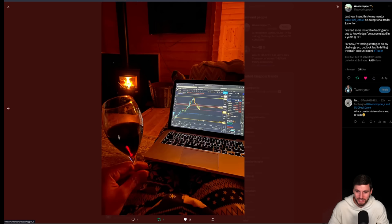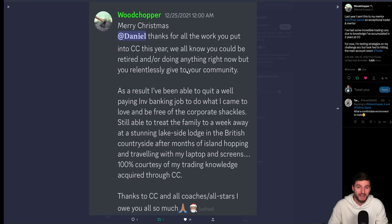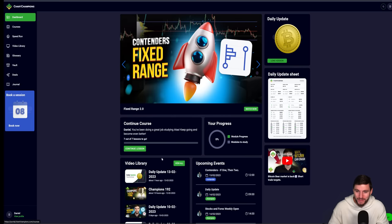For the coaches and for everybody at Chart Champions trading alongside us, I really hope you're excited and seeing the changes live in front of your eyes and the improvements that we're making. We now have a live trading journal on the website — a fully integrated trading journal within the platform. The different coaches are doing daily updates now.